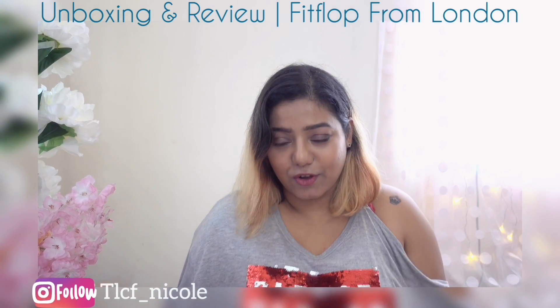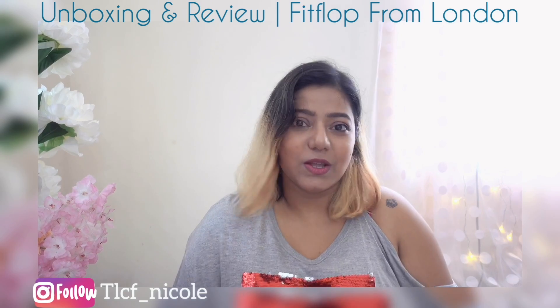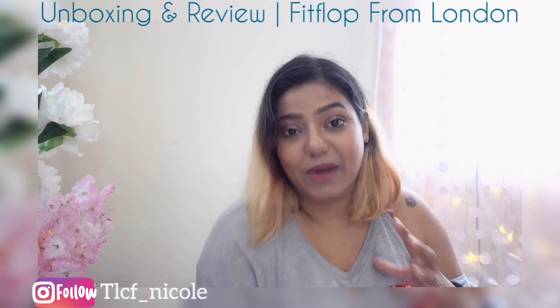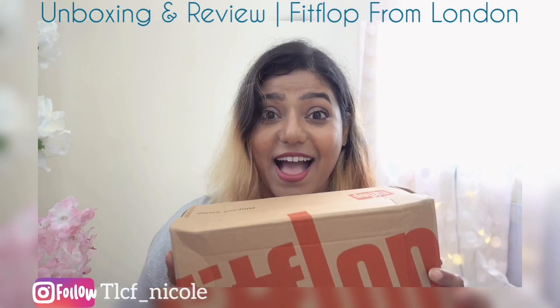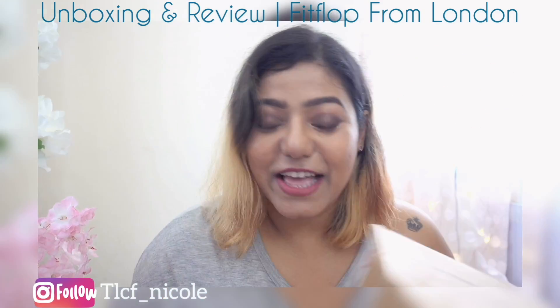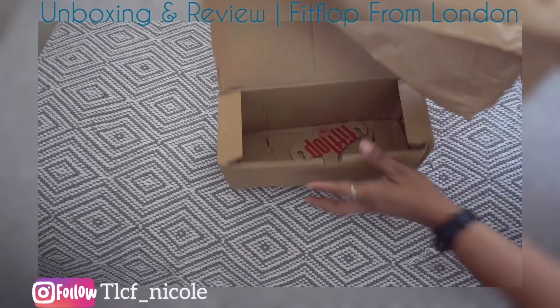So about Fitflop — I think we all know about Crocs, and Fitflop makes sandals in that same kind of design. So this is the brand Fitflop.